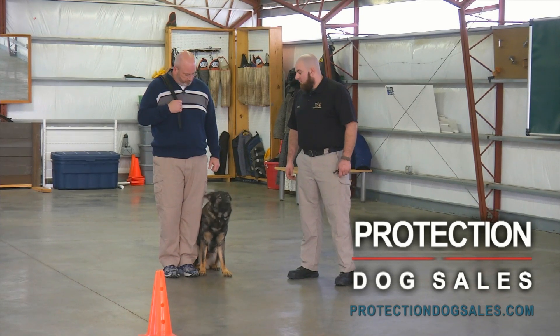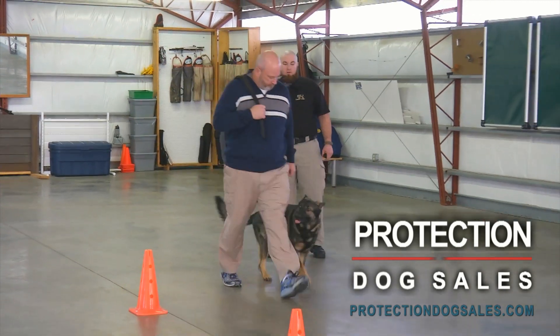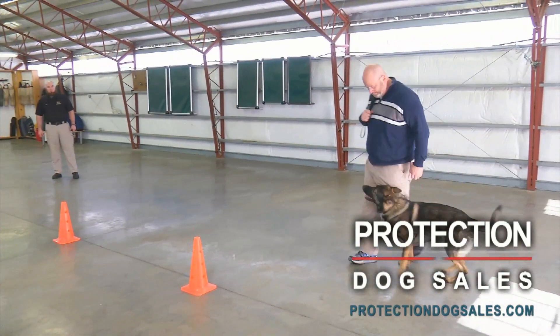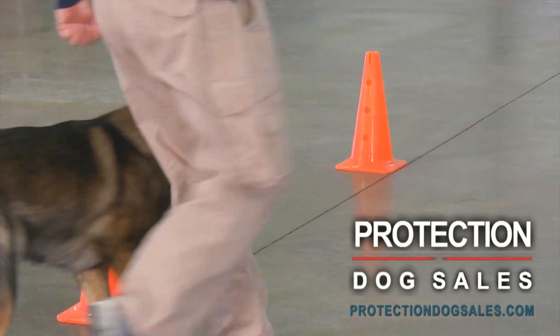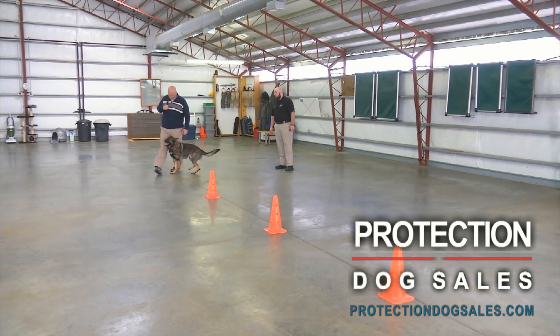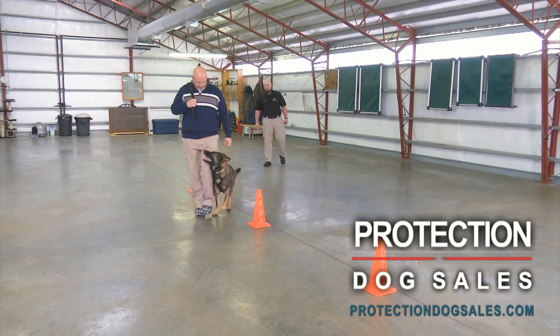Phil, you ready? Take him forward, do a couple left abouts and weave those cones. As you'll notice, the dog is very focused on Phil, but he's also not bullying his personal space. Phil can do left turns, he can do right turns, he can jog, he can go slow. The dog is just attentive and watching for him.